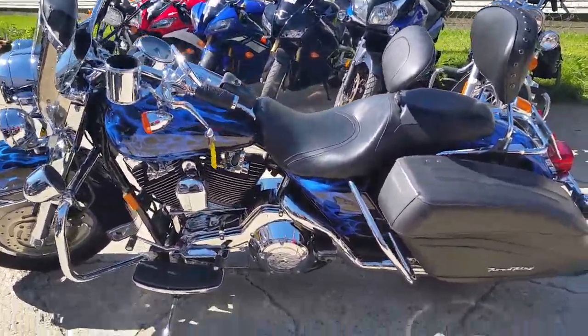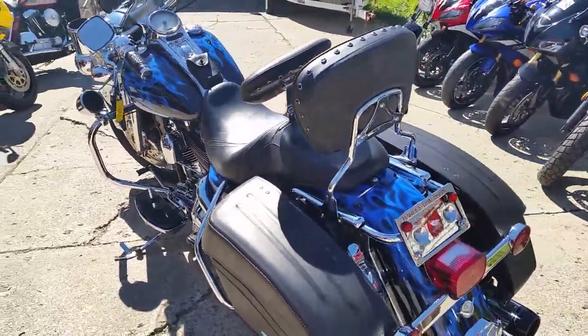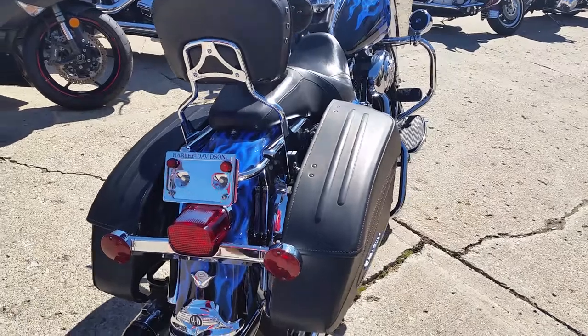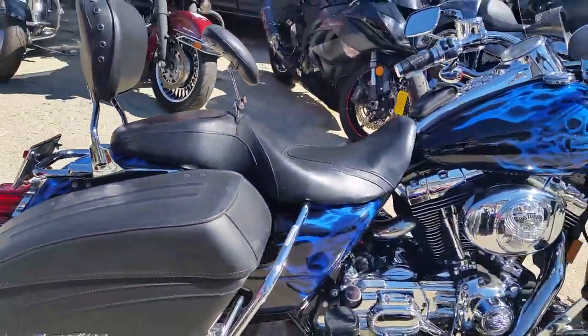Today at Approval Power Sports we got a 2004 Harley Road King Custom. This Harley is as nice as it gets. Tons of chrome, windshield saddlebags, luxury blue paint with custom flames. This is one you have to see.